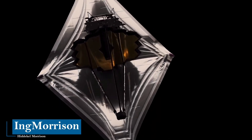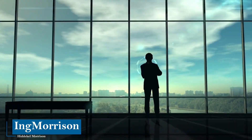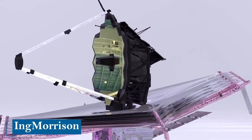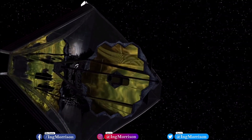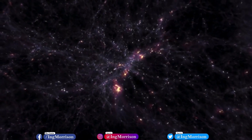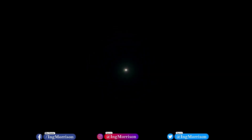Deeply grateful for your attention, we give you the warmest welcome to a new documentary. If it is the first time, I introduce myself — I am engineer Hittikel Morrison, and I appreciate you deciding to see this educational content. Let's learn about the advanced technologies applied by the instruments of the largest and most modern space telescope ever created, the James Webb, with which we will be able to see the origin of the universe. Let's start.